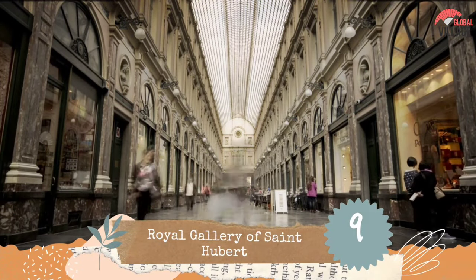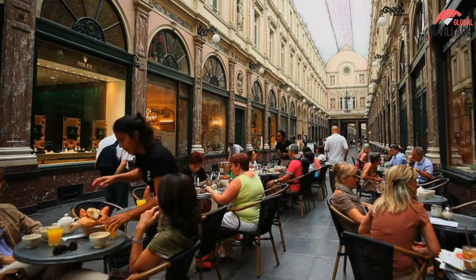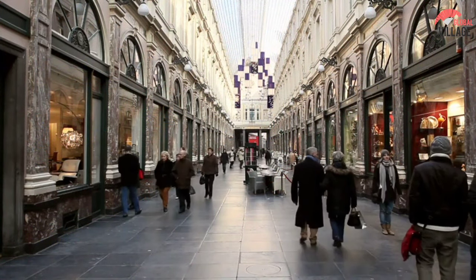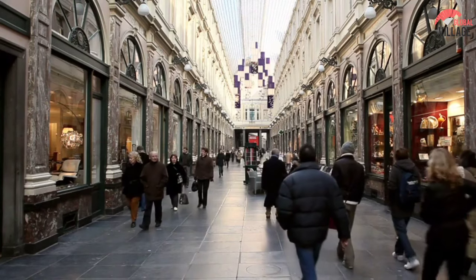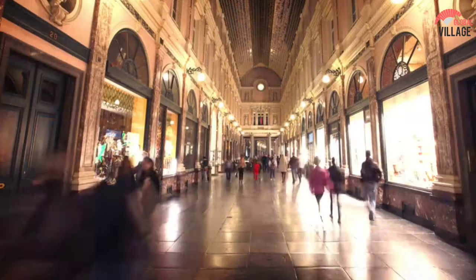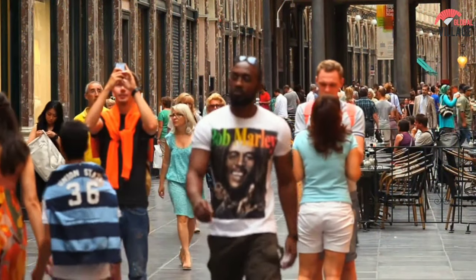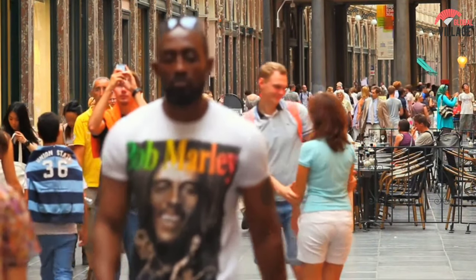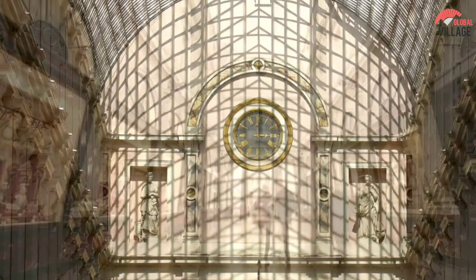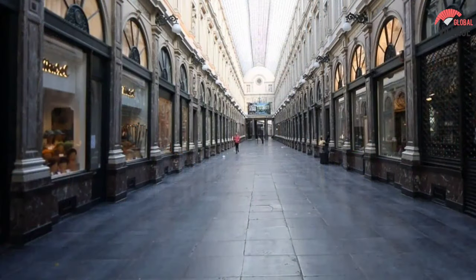Number 9: Royal Gallery of St. Hubert. This is one of the top spots to visit in Brussels for those who enjoy shopping. This indoor shopping center, built in the mid-19th century, is far more gorgeous than your usual mall. Even if you don't plan on buying, the shopping center's rich decorating, arch windows, and rustic styling make it a beautiful destination to visit. The King's Gallery, the Queen's Gallery, and the Prince's Gallery are the three halls — all three are long and airy with high ceilings. Royal Gallery of St. Hubert is Europe's first covered retail arcade, designed by architect Jean-Pierre Cluysenaar between 1846 and 1847, and has attracted a large number of tourists every year since then.